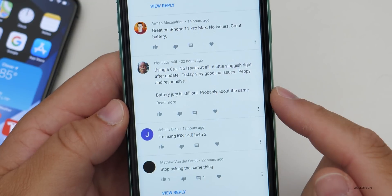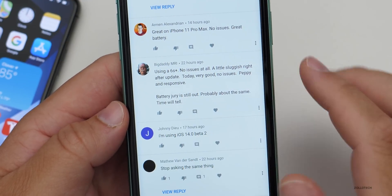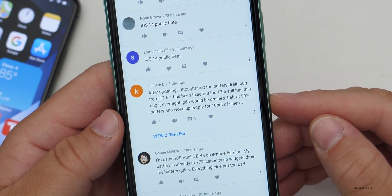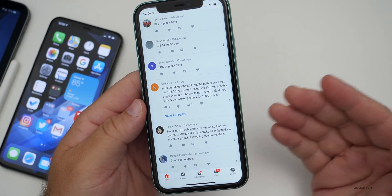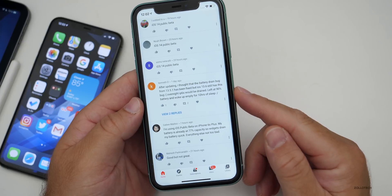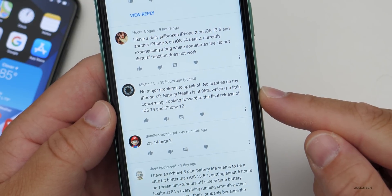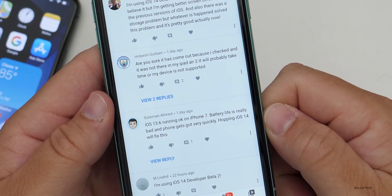More comments: 'Using iPhone 6S Plus, no issues at all — a little sluggish right after the update.' 'Battery jury is still out, probably about the same.' Someone said: 'I thought the battery drain bug from 13.5.1 was fixed, but iPhone 6S was left at 90% and woke up empty after 10 hours.' There's definitely something going on in the background. I recommend leaving it plugged in overnight — the phone does backups and other tasks on Wi-Fi. I've plugged in every phone overnight since the original iPhone and never had an issue.